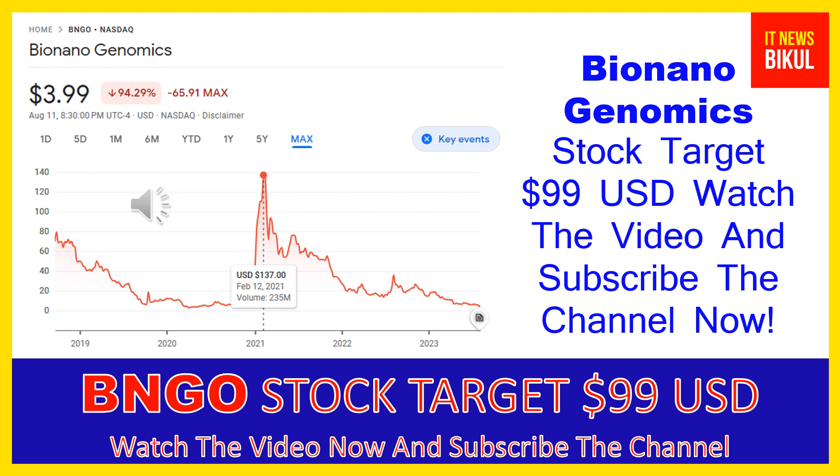Additionally, it offers NxClinical software, which provides one system for analysis and interpretation of genomic variants from microarray and next-generation sequencing data for cytogenetics and molecular genetics. Testing and laboratory services include FirstStepDx PLUS, a chromosomal microarray for identifying an underlying genetic cause in individuals with autism spectrum disorder, developmental delay, intellectual disability, and fragile X syndrome testing services, as well as NextStepDx PLUS, an exome sequencing test to identify genetic variants associated with disorders of childhood development.